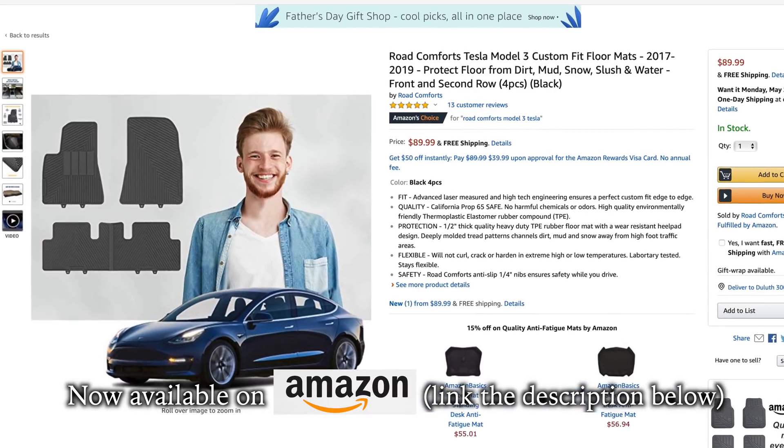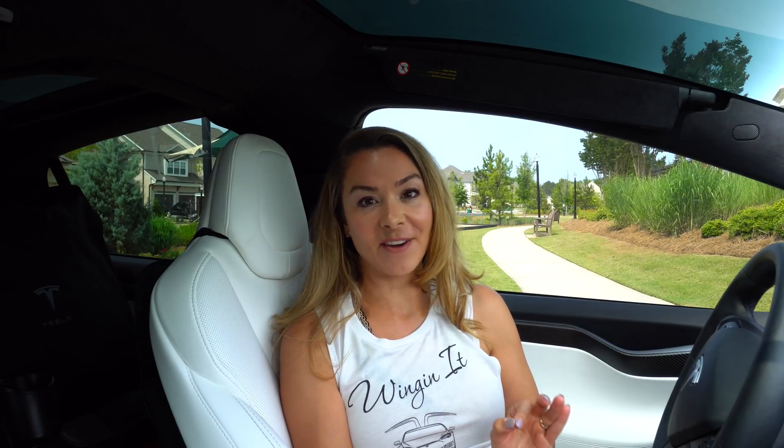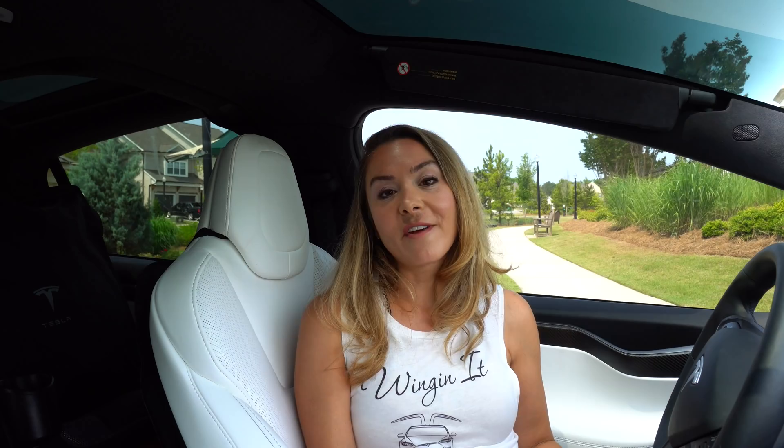So they shared with us what the potential Model S and X refresh might look like, and they also hinted at what design variants Tesla has been testing out in the Mojave Desert in the most recent months. We were told that the refresh may include a tri-motor design similar to what the next-gen Roadster would offer.